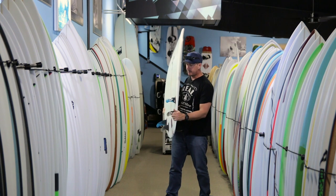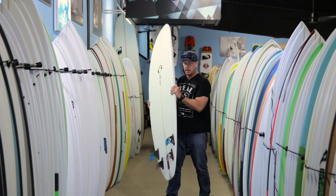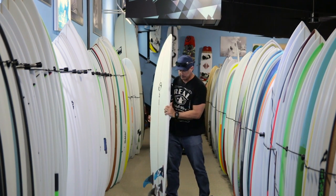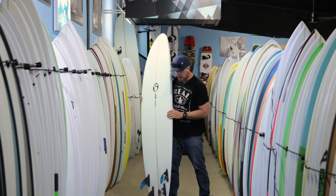The fins I used on this board: I used a few different sets — the F8 Black Sticks, the Roberts Generation in large size, and the Rusty five-fin set, also large.